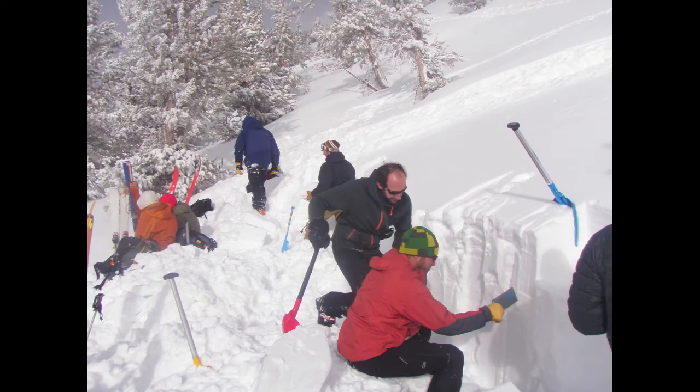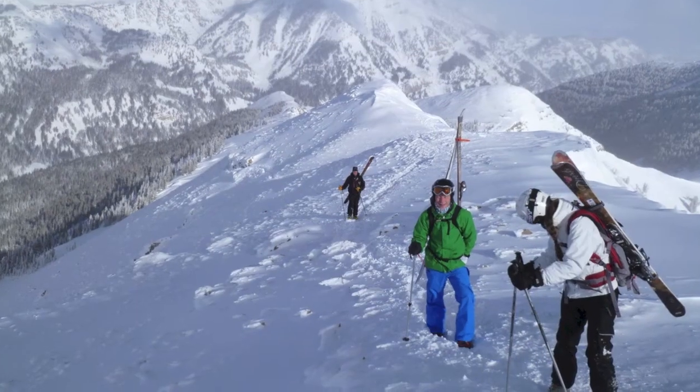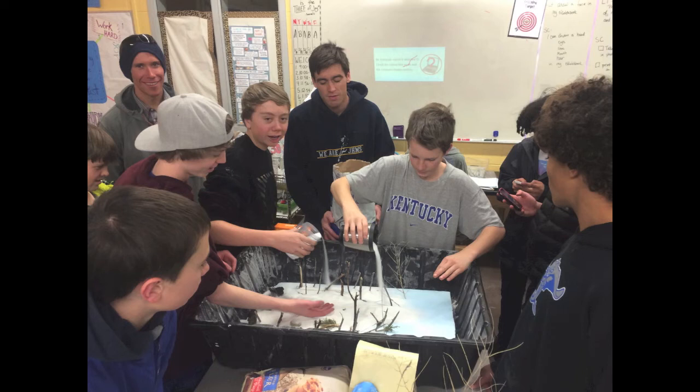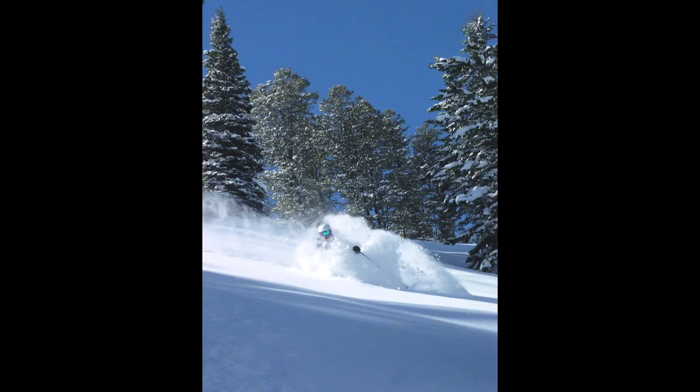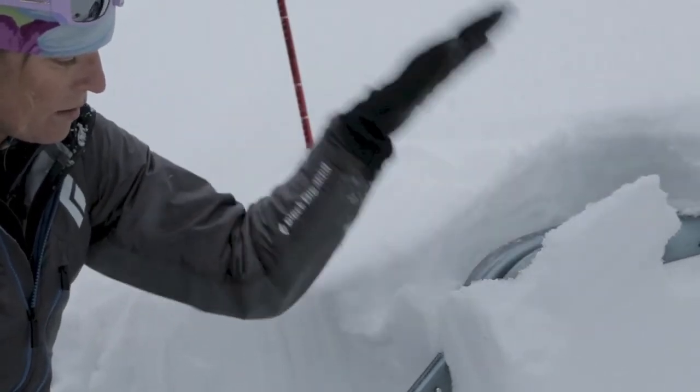The American Avalanche Institute was founded in 1974 by Rod Newcomb, and ever since then the only thing the American Avalanche Institute does is avalanche education. We're really focused on teaching folks about traveling in the backcountry — from novices all the way up through folks working in the field as professionals. The takeaway from a Level 1 is learning to translate the forecast and all these data points into making good decisions in the backcountry.